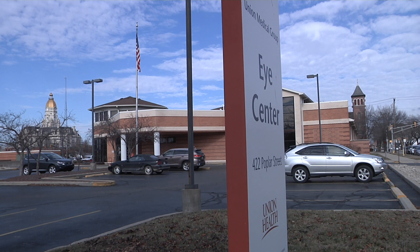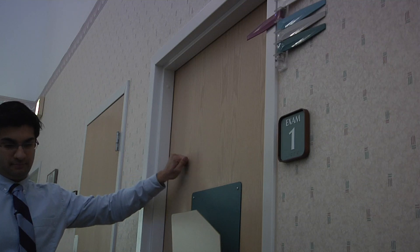Each year, nearly four million cataract surgeries are performed in the United States. In fact, cataract surgery is one of the most common surgeries performed on patients that are covered by Medicare.